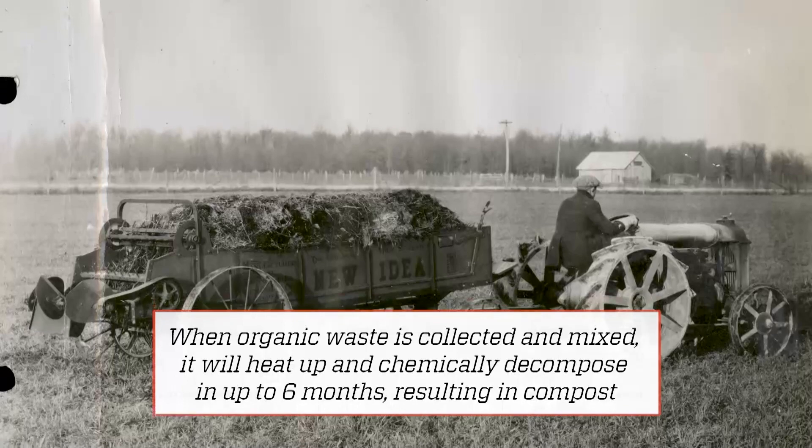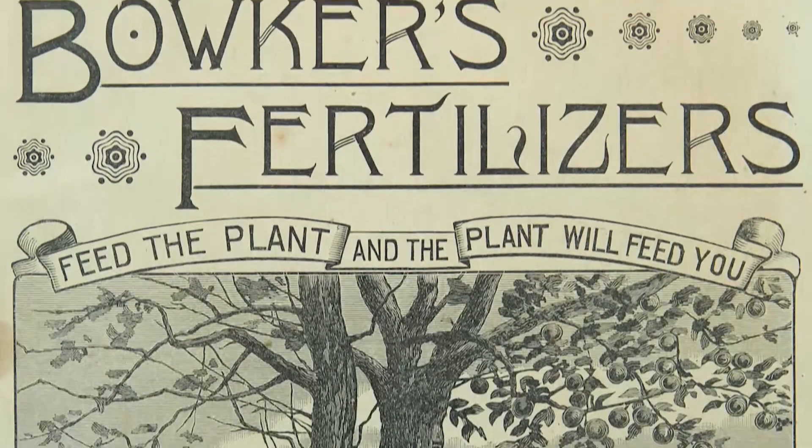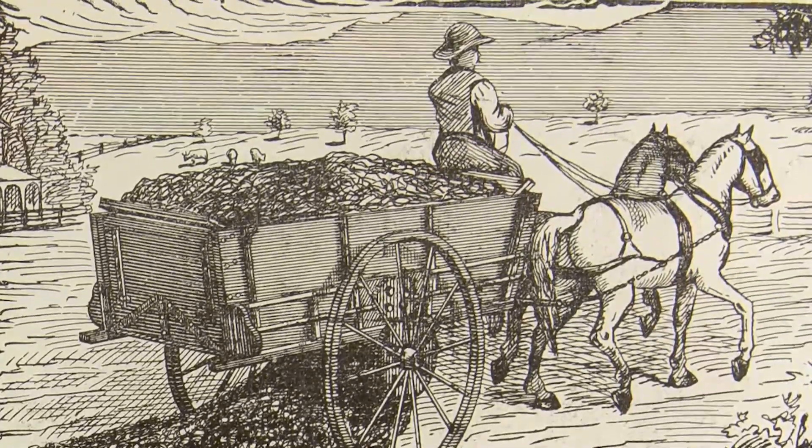And then when it has composted a month, two months, then you can put it onto your field. After World War I, synthetic nitrogen became readily available, reducing the need for livestock waste on a farm.